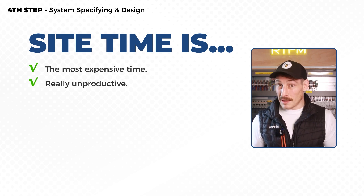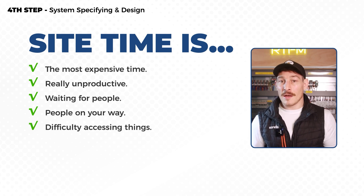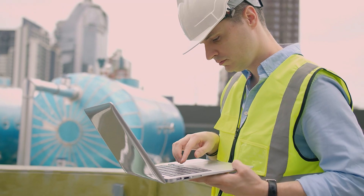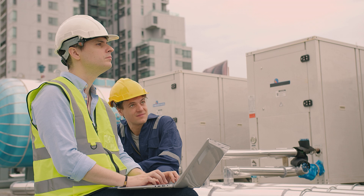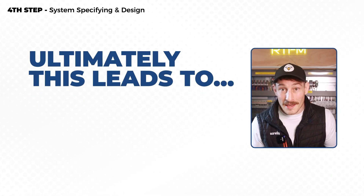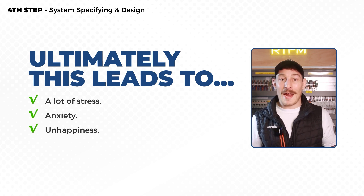On site it's really unproductive — you have to wait for people, people are in your way, you can't access things. That prolongs project delivery. And even if you do get it commissioned and running, things may have been missed because you don't have that understanding of why it should be done a certain way, which ultimately leads to unhappy customers, unhappy bosses, and a lot of stress and anxiety all round. In the long run, it's just not worth it.